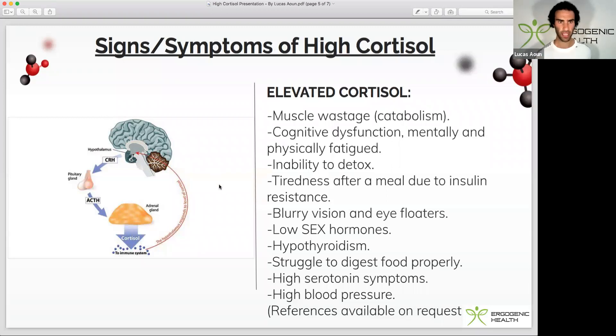That's pretty much the key signs and symptoms of high cortisol. Leave a comment below if you guys have struggled with high cortisol and what you've done to counteract it. I know hundreds of ways to lower cortisol — that will be dedicated in another video.